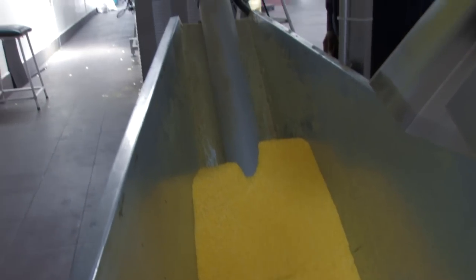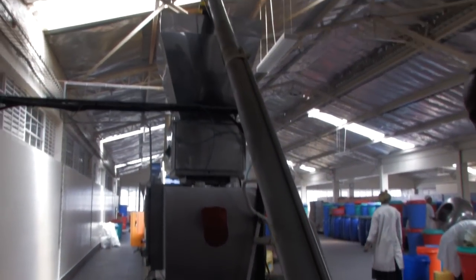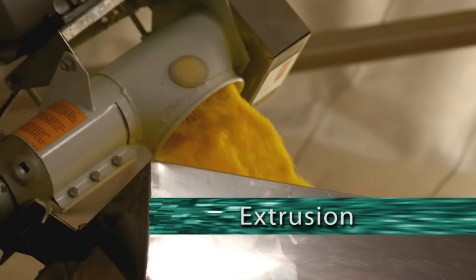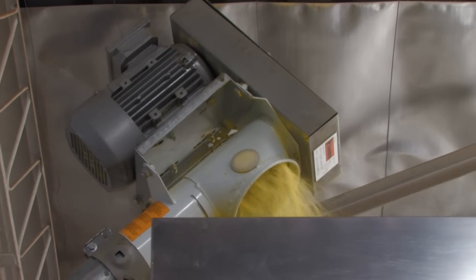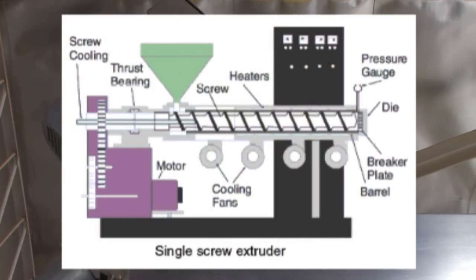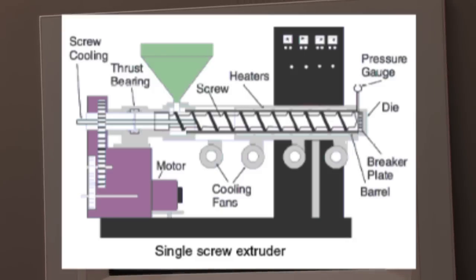The mixed maize grits are then pumped 10 feet in the air for the next stage in the process, which is extrusion. The extruder is a machine which compresses the maize grits with a piston called a screw through a small heated form called a die.